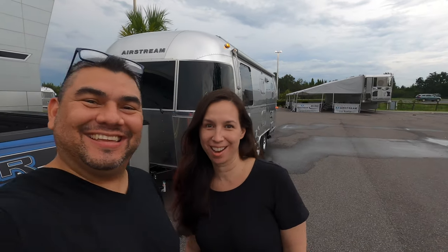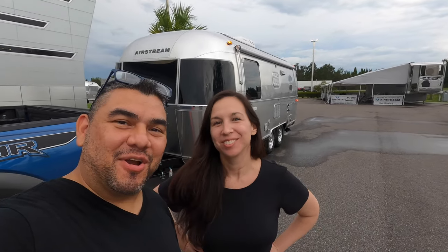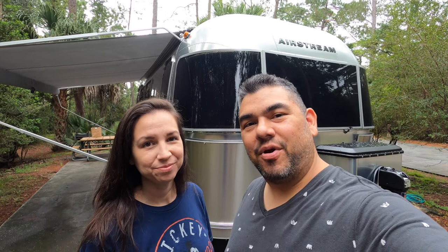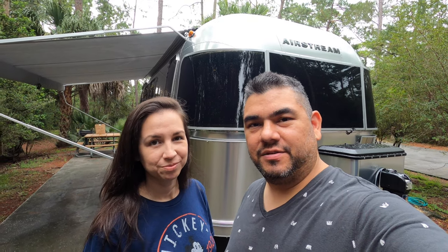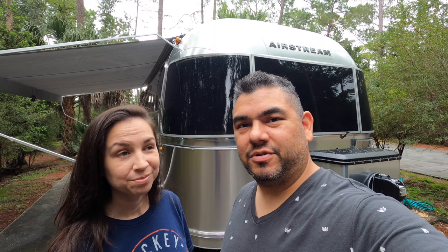We have an RV! First time RVing. We are here at Fort Wilderness Campground in Orlando, Florida, in our brand new 2021 Airstream Flying Cloud 23FB — FB stands for front bed or front queen bed. We just got this a few days ago and took our first trip down here to Fort Wilderness in Disney World, and we love it.